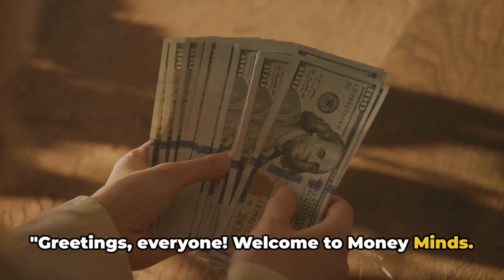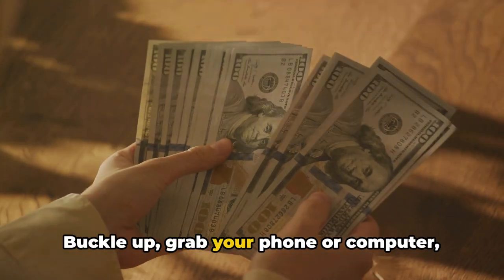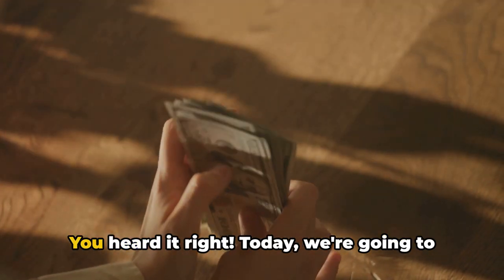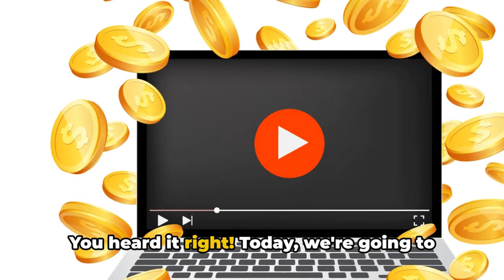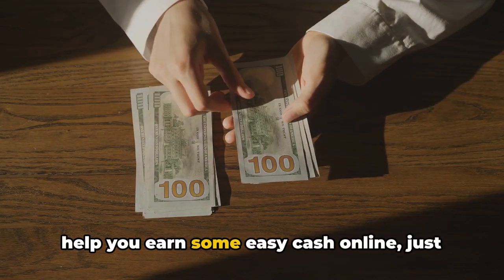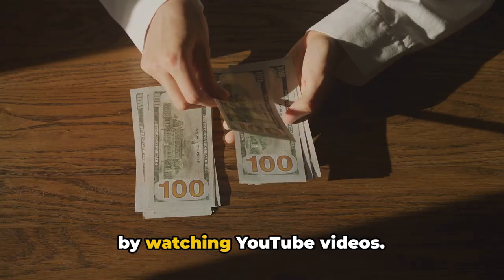Greetings everyone, welcome to Money Minds. Buckle up, grab your phone or computer, and prepare to make $5 every 5 minutes. You heard it right. Today, we're going to delve into an exciting method that can help you earn some easy cash online, just by watching YouTube videos.